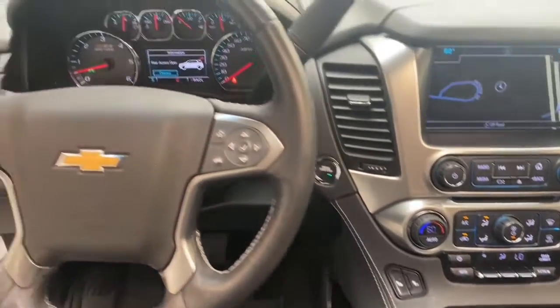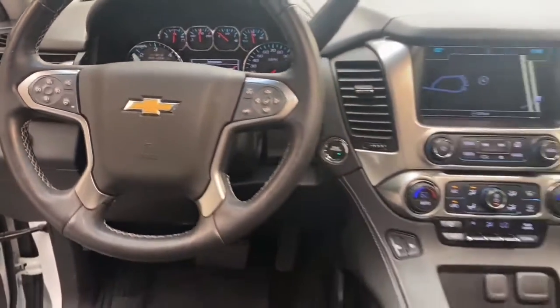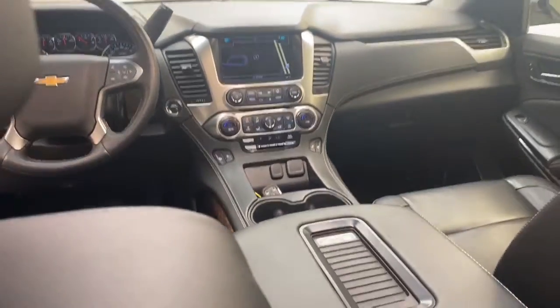This one-owner 2017 Chevrolet Tahoe has less than 27,000 miles and it comes with a Carfax Buy Back Guarantee.